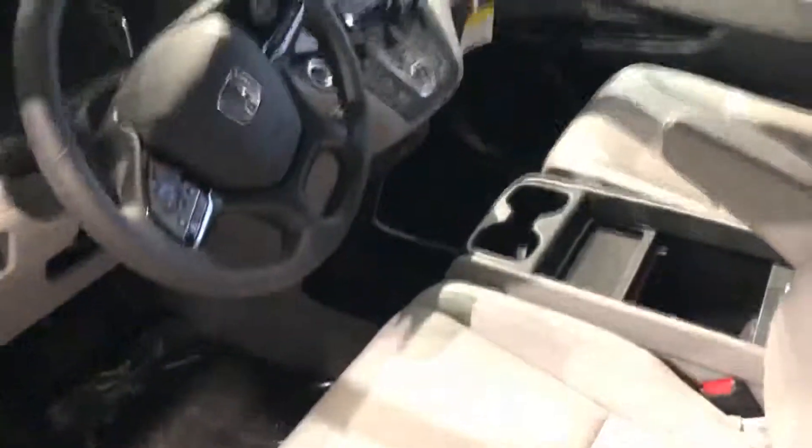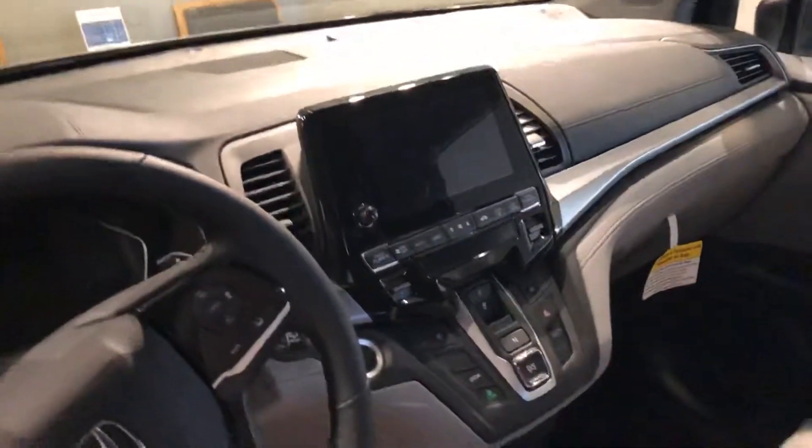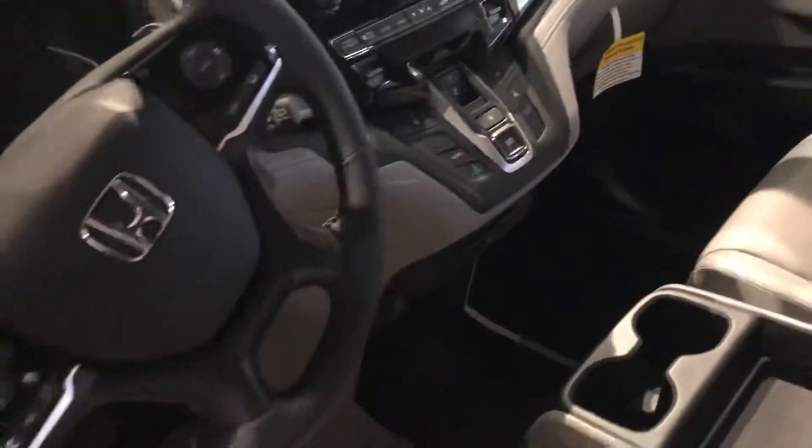Here in the center console you'll see a touchscreen which is Apple CarPlay and Android Auto enabled. You also have available DVD players in some of the packages, the signature Honda back — that list really goes on and on, Melanie.